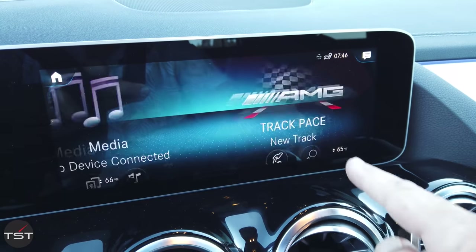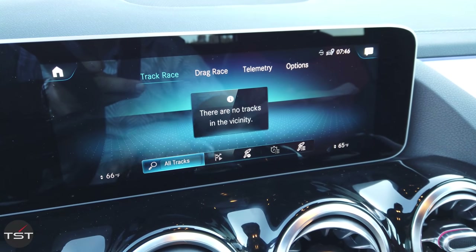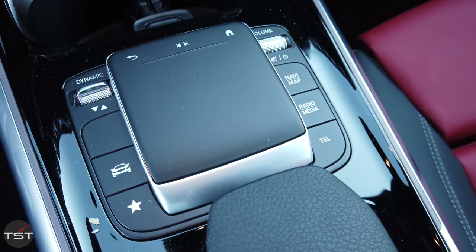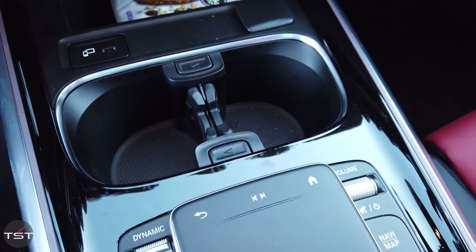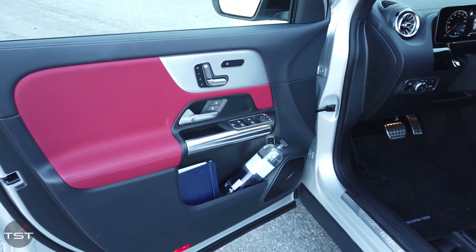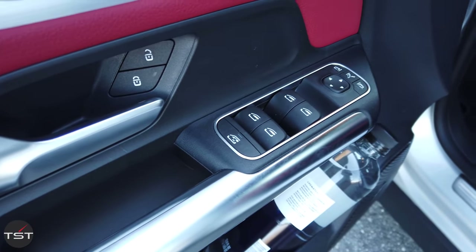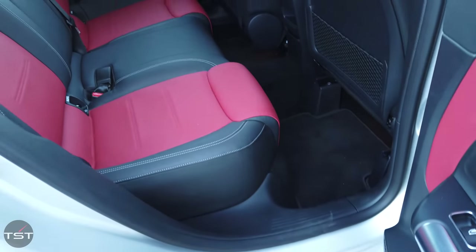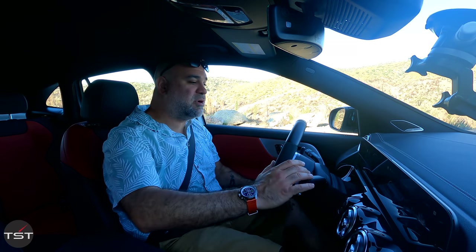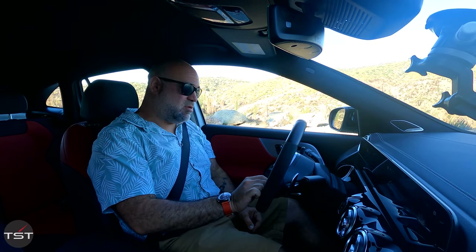We're on Master right now. There's also a basic track telemetry program to record your laps and favorite tracks to help you improve. This thing weighs about 3,600 pounds. Base price is $55,000, but loaded up with options this one is $68,000. Zero to 60 in 3.9, quarter mile in 12.4, on the way to a top speed of 155 miles per hour.